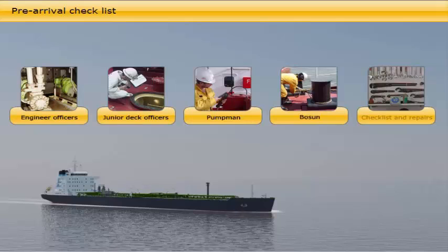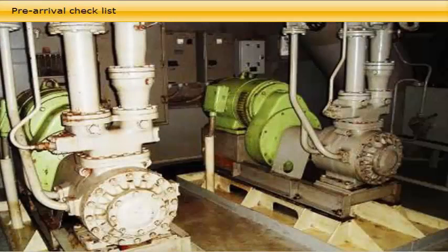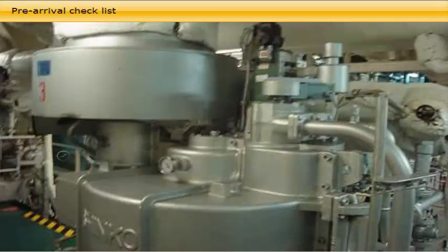In the engine room, all the technical systems required by the checklist must be tested and the results reported back to the chief officer. These tests must include operation of the cargo and inert gas pipeline valve operating systems, hydraulic power packs or boilers for cargo pumps, inert gas systems, ballast and stripping pumps, and alarms and trips of all these.